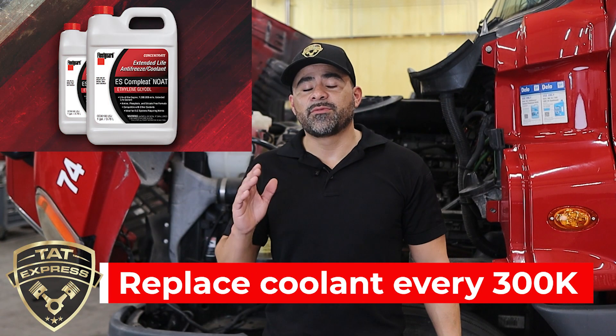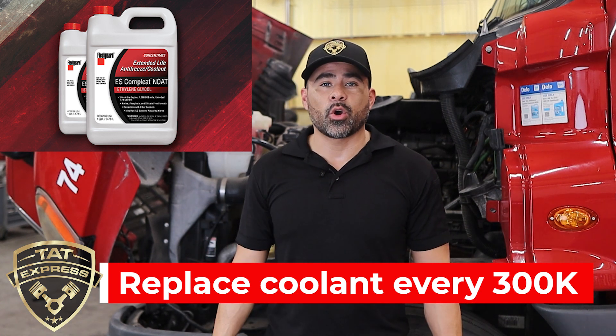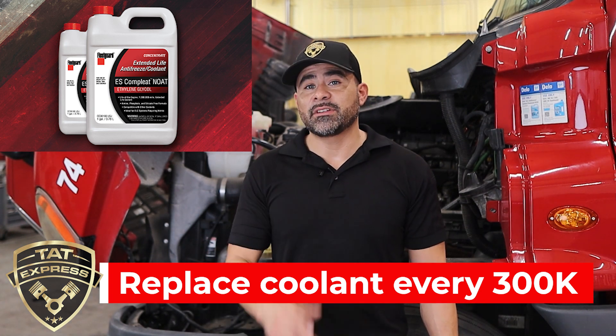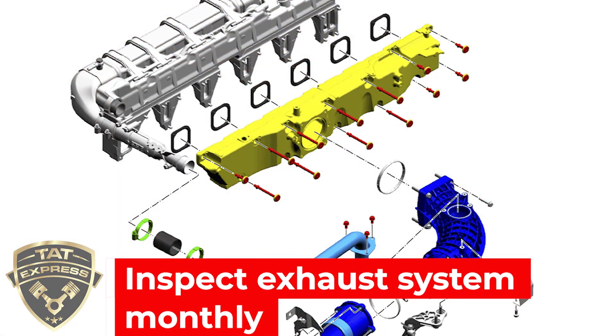The cooling system is vital for engine longevity. It keeps the engine at the correct temperature and controls cavitation and pressure swings. Failure to maintain proper coolant maintenance will severely damage the cooling system and related components. Exhaust manifolds, connections, or EGR components should be inspected for leaks. Ensuring these components stay sealed is critical for proper engine performance. If any worn or damaged parts are found, repair or replace them.